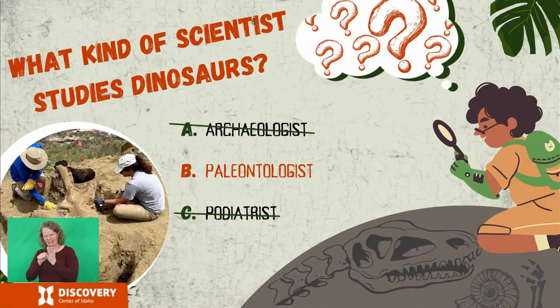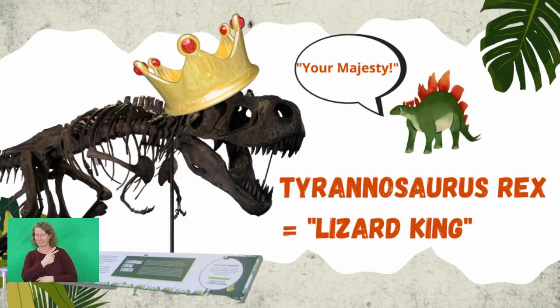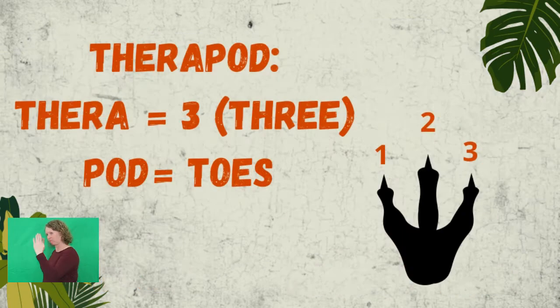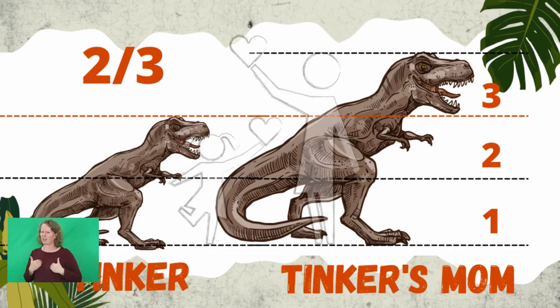Now that we've got our bases covered, let's move on to the meat of today's program. I'd like to introduce you to my friend Tinker. Tinker is the nickname of a young Tyrannosaurus rex — that means tyrant lizard king — that was found near Belfouche, South Dakota. Tinker is roughly two-thirds or 70% the size of a full-sized T-Rex and dates from about 70 to 66 million years ago during the late Cretaceous period. This theropod, or a carnivorous three-toed dinosaur, was an adolescent when it died — not a little kid, but also not fully grown yet.